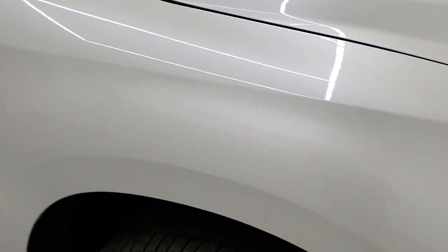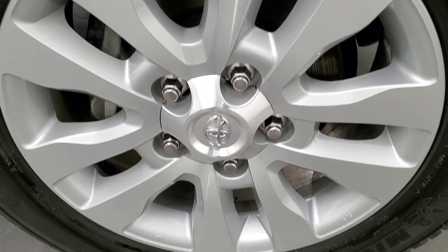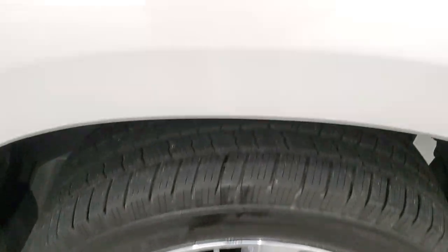The passenger side fender is in excellent condition — didn't see any dents or dings. The passenger side rim has no major scuffs or scrapes. I did want to show you this Blizzard Pearl because it does have just a little bit of metal flake to it, so it sparkles just a little bit in the sunlight.